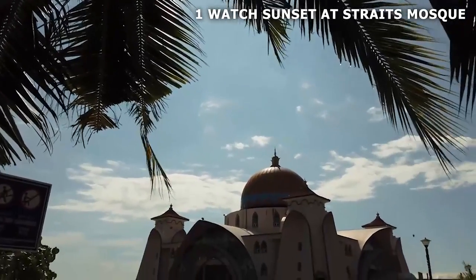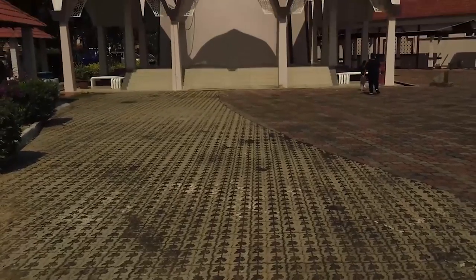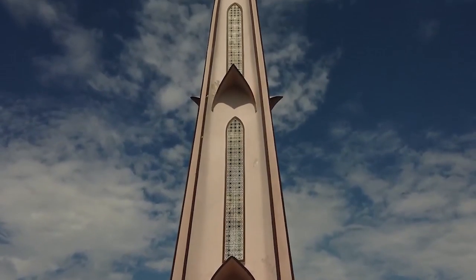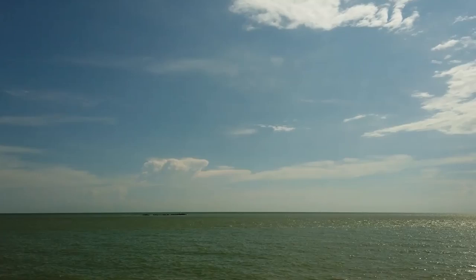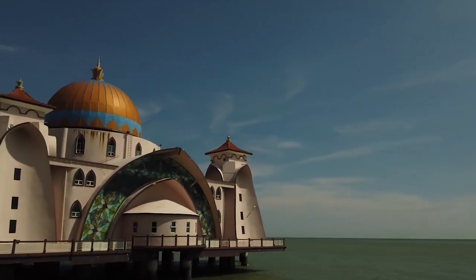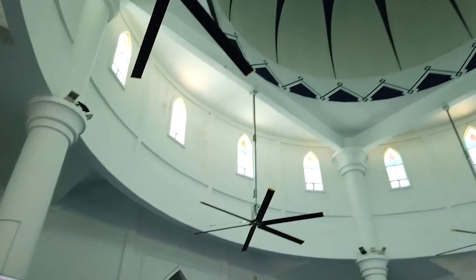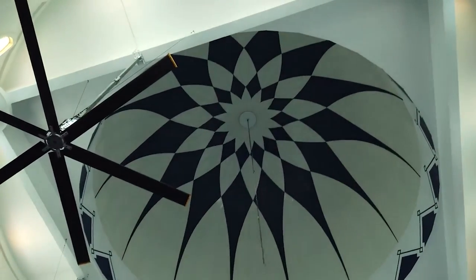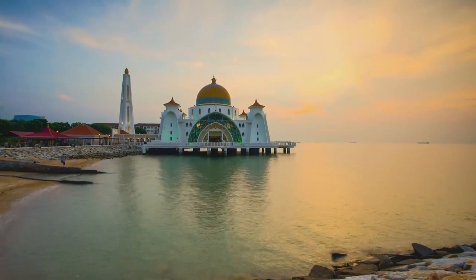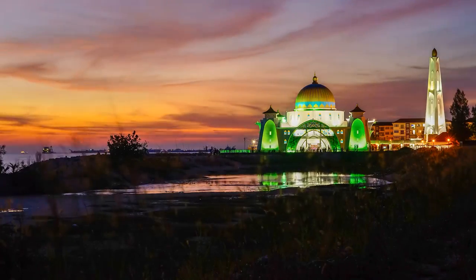Number 1: watch the sunset at Straits Mosque. Straits Mosque may be a bit of a journey from town, but it's definitely worth it. Built on a man-made island in 2006, this floating mosque offers stunning views of the ocean and a chance to experience Islamic architecture with a Malaysian twist. Dress appropriately and cover your body before entering — though they provide clothing in outside changing rooms if you forget. Once inside, take in the breathtaking interior, but be careful not to step on the large prayer carpet. The mosque is especially beautiful during sunset, when the chanting from the radio mixes with the sound of waves, and the golden dome reflecting on the sunset is a sight to behold. At night, the mosque is lit up with different colors, giving it a unique charm.